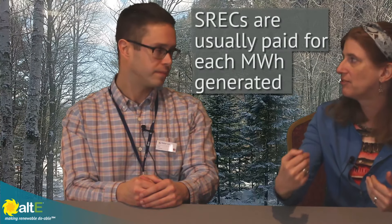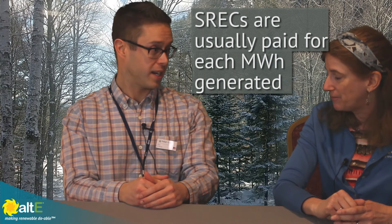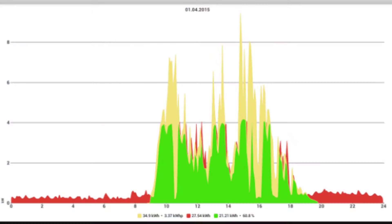So if you've got an SREC program or something where you have to report, this tells you exactly, precisely how much you made this quarter, so they can send you an accurate check. The string-level monitoring is really good for string inverters that don't have detailed monitoring. We pull out additional detail that embedded monitoring inverters do not have at this point.